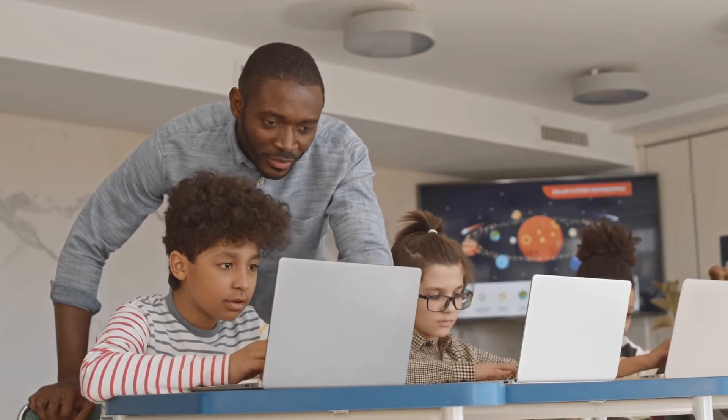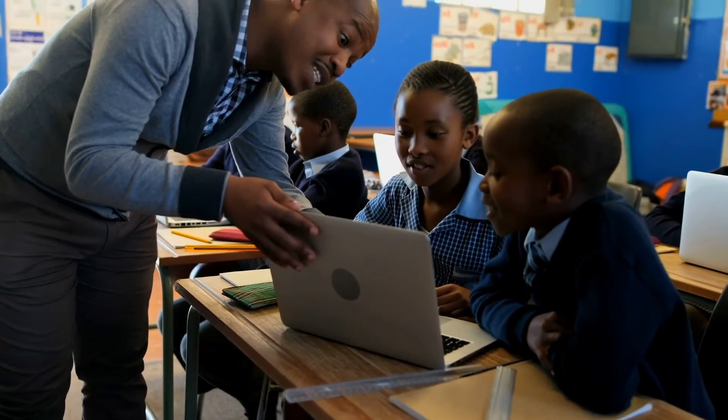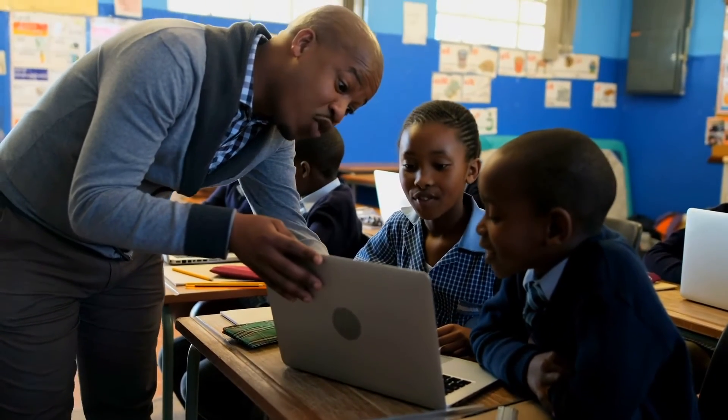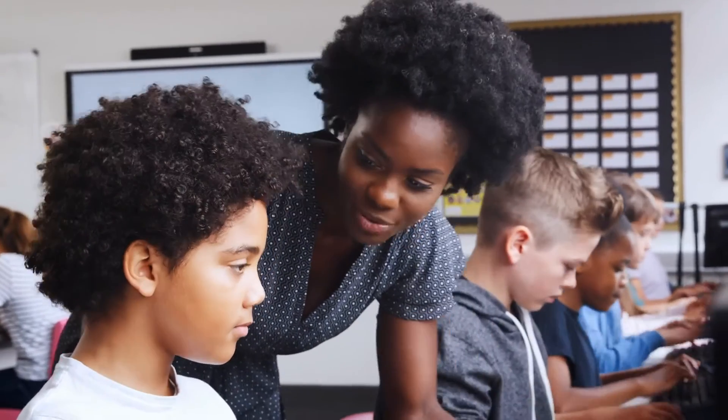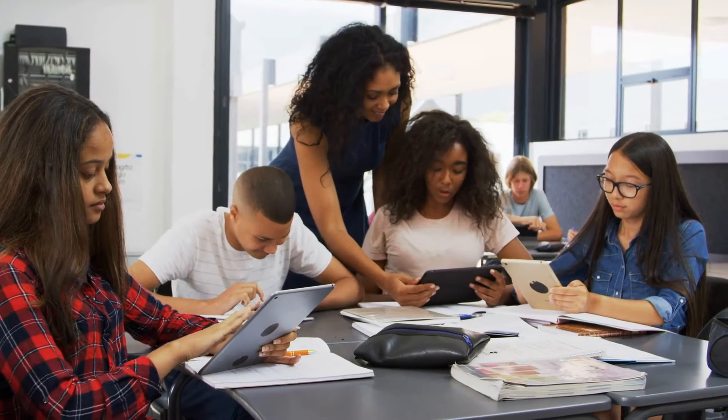To have something standards-aligned that engages students, it really just felt like a natural fit. We were specifically looking for some kind of program that would be able to tailor to our Florida standards and to our district-created pacing guides. Penda was a way to ensure that kids could get the science content they needed, and it would lighten the load for teachers.